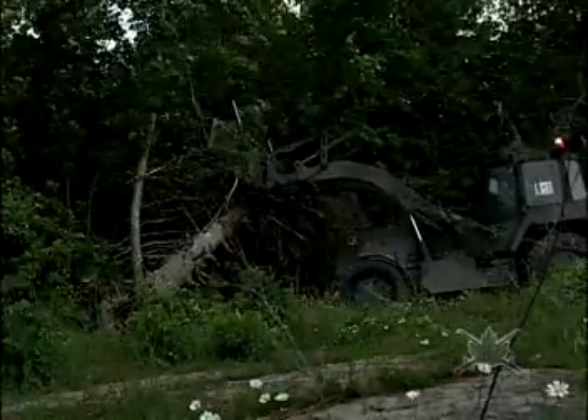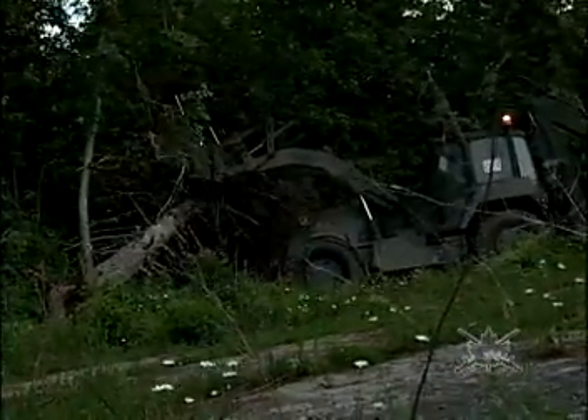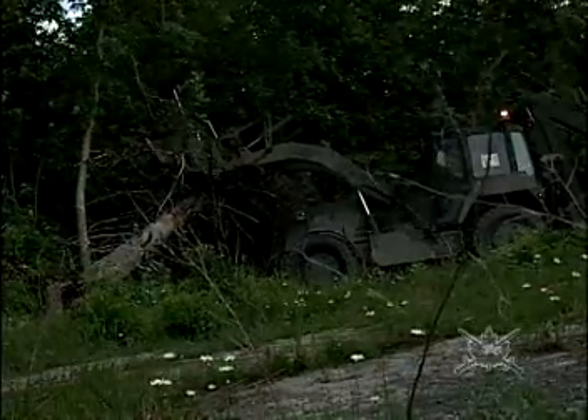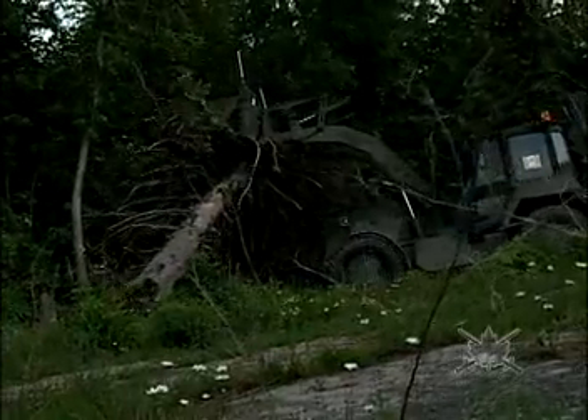We've got a piece of equipment now that is high speed, high mobility, cutting-edge technology. Every creature comfort that the soldier could want is in here. The delivery of the multi-purpose engineer vehicles to organizations across the Army begins this September. As today's Army continues to transform, the acquisition of this new multi-purpose engineer vehicle is definitely a step in the right direction. This high-speed backhoe loader is capable of intimate close-support digging and will be a welcome addition to the combat engineers and ultimately to the Army.